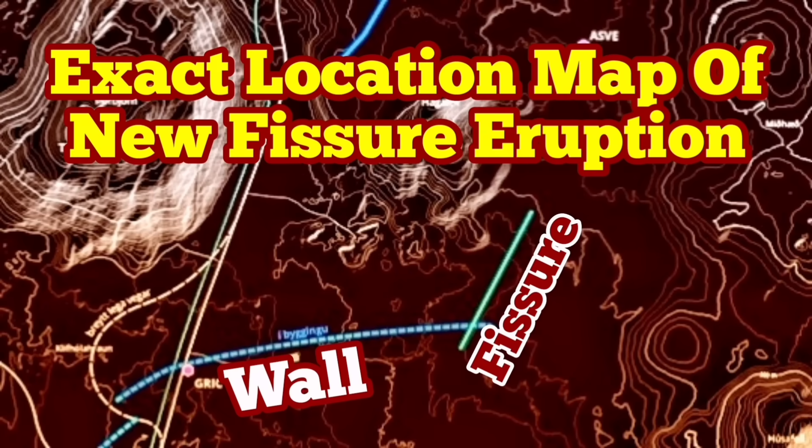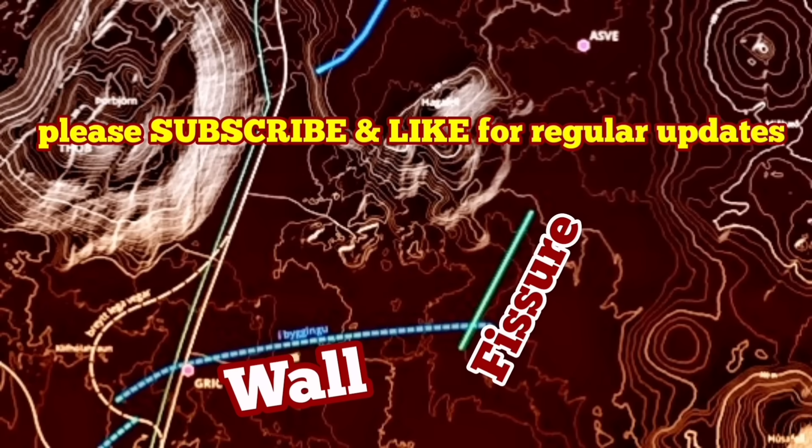The exact location map of the new fissure eruption of the Sundhnúka volcano is now clear. We had the eruption very early in the morning, and just a few saw it — I was among the ones who actually witnessed this. Now you can see there's a spread.